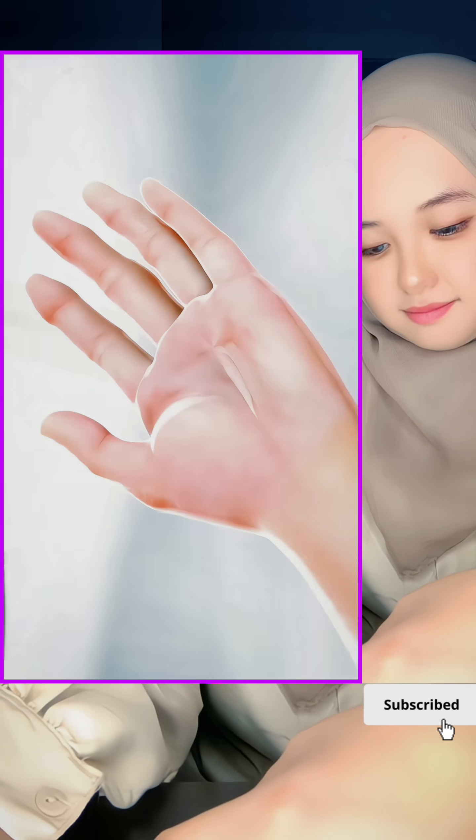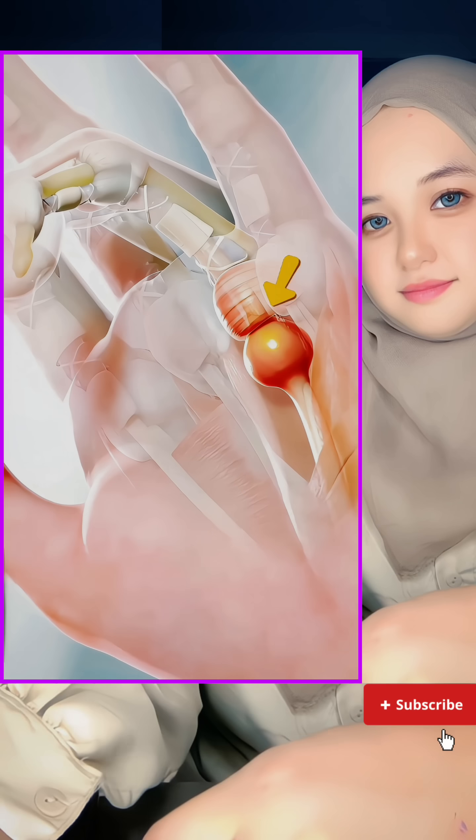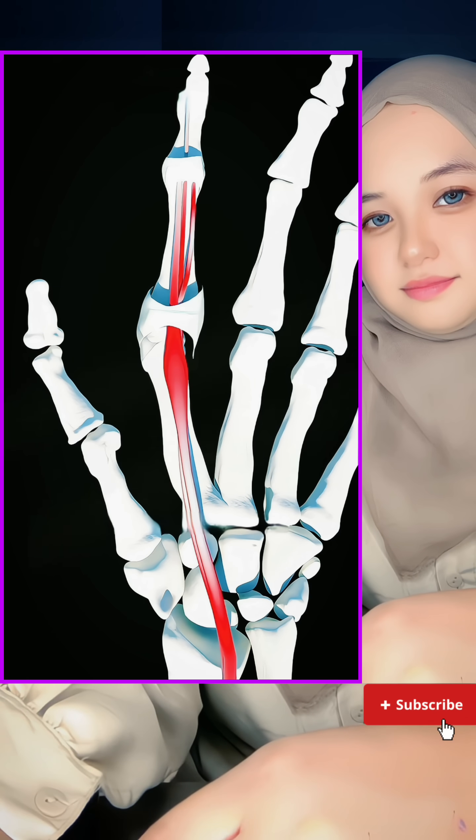Do you know what trigger finger is? It's when your finger suddenly gets stuck and won't bend, then snaps straight with a click. It might sound minor, but it can actually cause some serious problems.